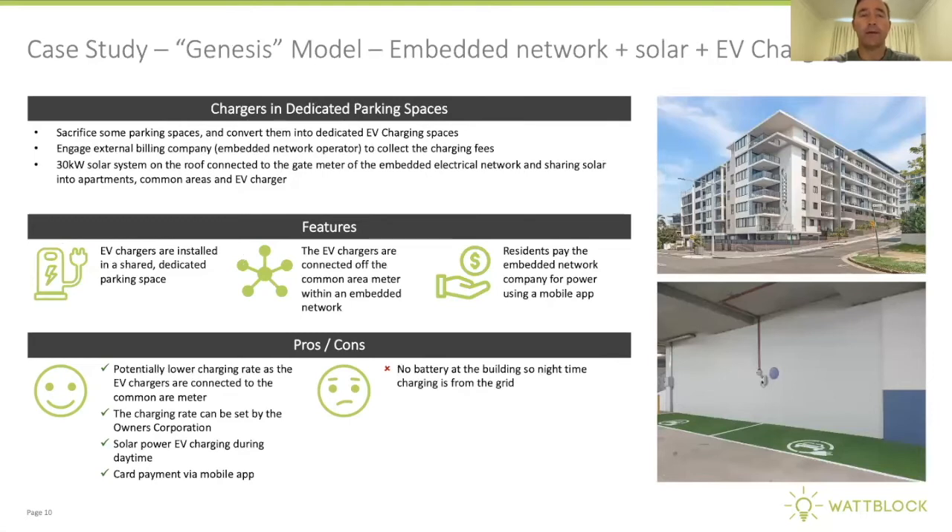At Meadowbank, the Genesis model features an embedded network and a 30-kilowatt solar system. The strata committee voted to install an EV charger connected off the common area meter, which is also fed from the 30-kilowatt solar system on the roof — an example of solar-powered EV charging in a residential strata building. There's a smart charger and mobile phone app for payment, with no need to issue dedicated swipe cards. This model was repeated at Botanic, a build-to-rent in Top Ryde, opposite Top Ryde Shopping Centre.